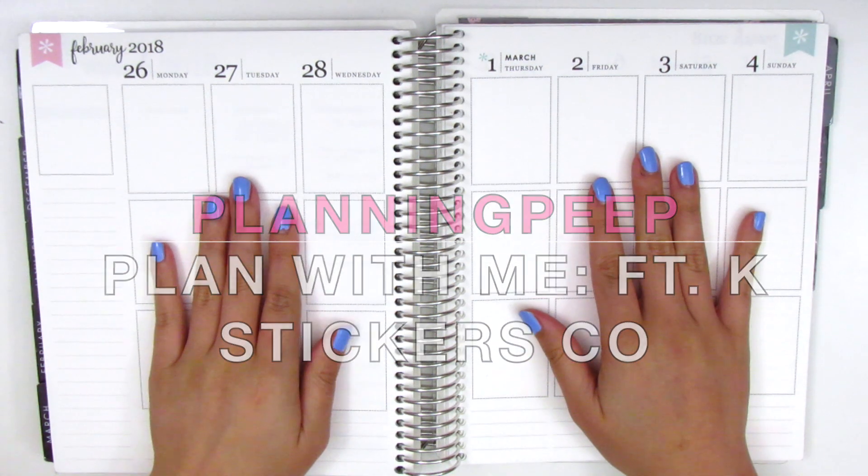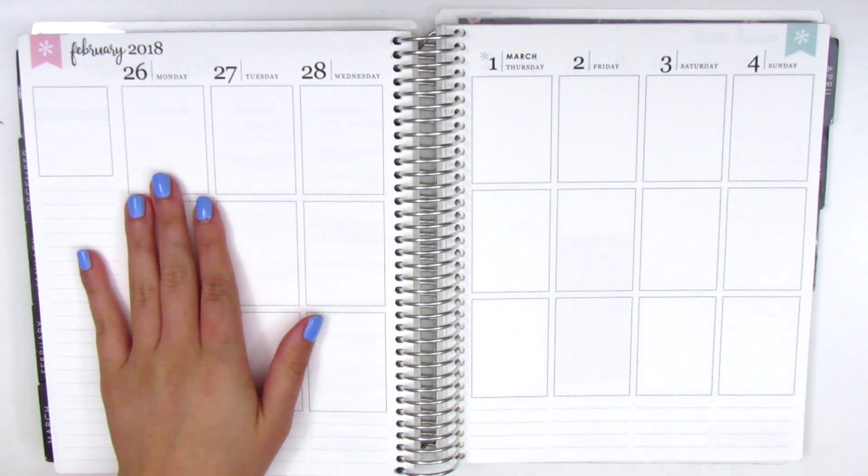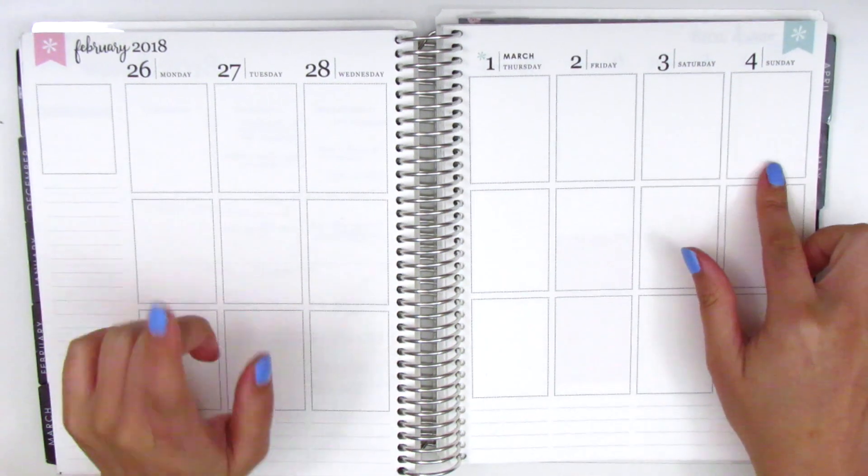Hi, everyone. This is Sheri from Planning Peep and welcome back to my channel. Today's video is going to be my plan with me for the week of February 26 through March 4.